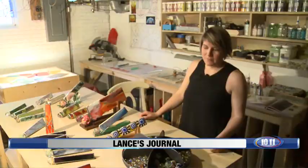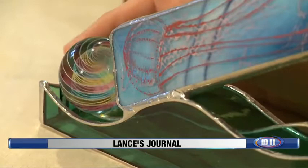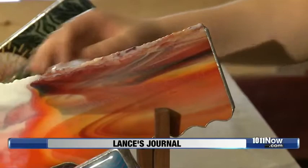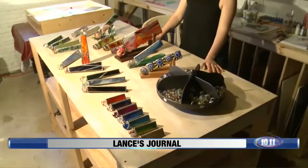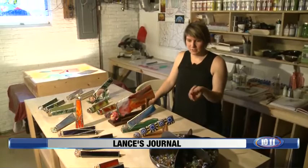Allison Borgschulte's job at Moon Marble Company reintroduced her to a childhood fascination. "I've always loved marbles. I work for a marble store and I collect marbles." Allison started working with glass when she moved to Lincoln five years ago. She creates stained glass and fused glass kaleidoscopes that utilize marbles as the object of the kaleidoscope.